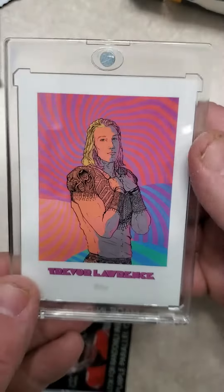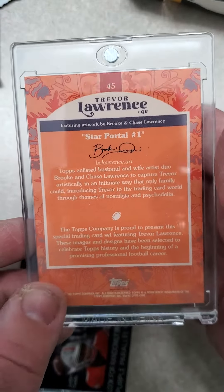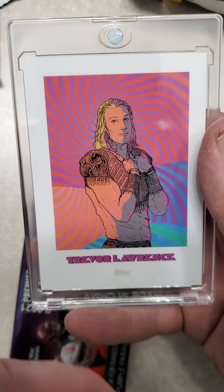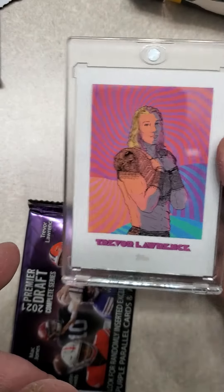Here is the card that I got — Trevor Lawrence. Topps released a Trevor Lawrence set, so most likely you're going to get the star card out of this unlicensed set. It's licensed for Trevor Lawrence, but not by the NFL.